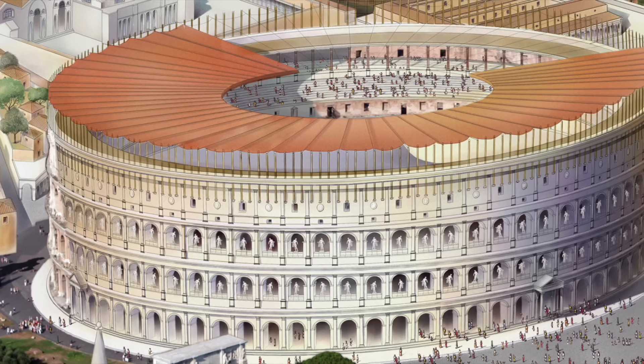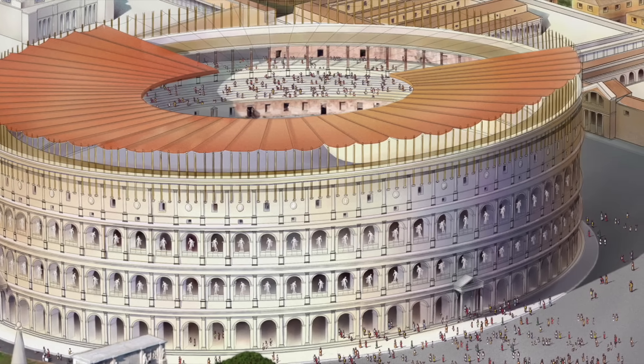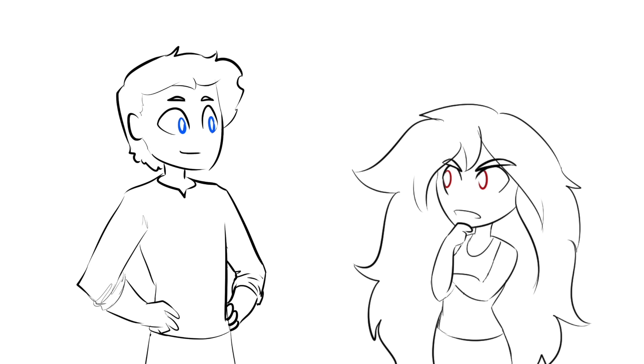It had a series of retractable awnings to keep the spectators nicely shaded. So, what about that stuff about the Colosseum seeing some serious action as a venue for persecution by involuntary zoo?